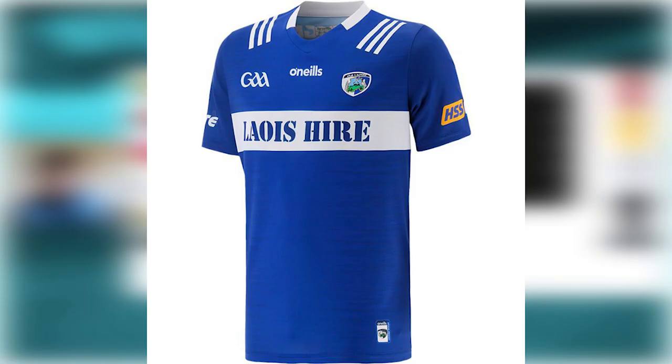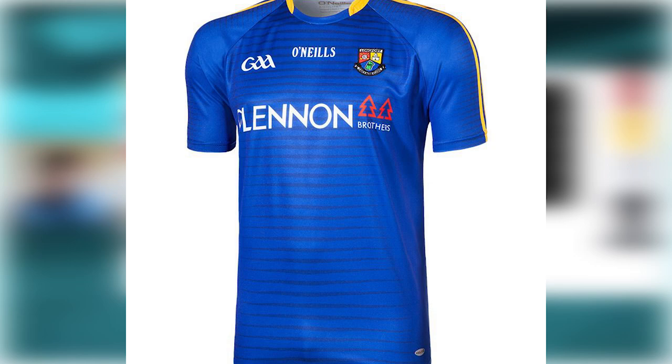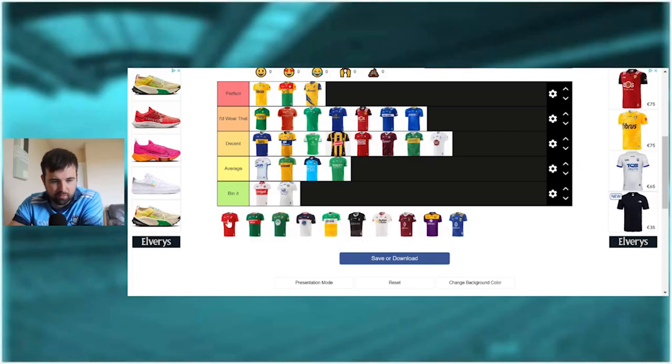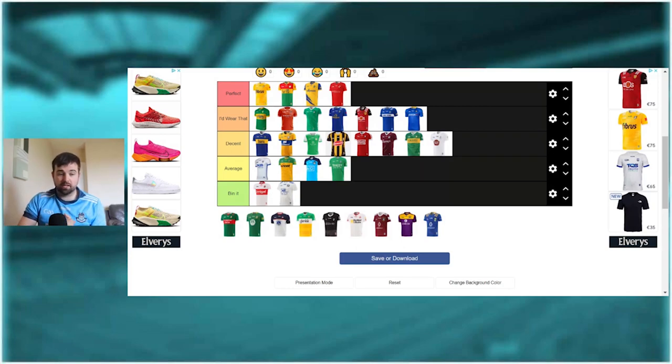Moving on to the Laois jersey - I look at it and I think it's all right, I'd put it in 'I'd wear it.' The little white stripe goes well. It's kind of very similar to the Cavan jersey with the stripe in the middle. The Longford jersey - I actually really like it. The golden stripes on the sleeves, the full blue, it's got a really nice distinctive blue color as opposed to Laois and Cavan. The Louth jersey I think is gorgeous - very very nice. That little tint of white going through the middle, the red just looks perfect and really distinctive. I really like the Louth jersey - I think it's perfect.